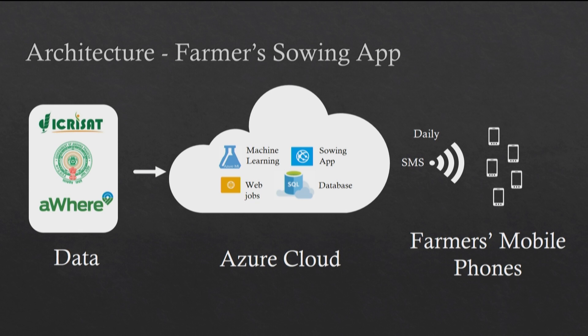So how can a farmer planning to sow seeds this season know what's a good time to plant? In this project, the historical data collected from agricultural scientists over 45 years is combined with weather forecasts coming from AWARE. It's loaded onto SQL servers running on the Azure cloud, from where web jobs call out to a machine learning service that generates predictions — predictions that are then turned into recommendations sent to farmers as text messages through their mobile phones.